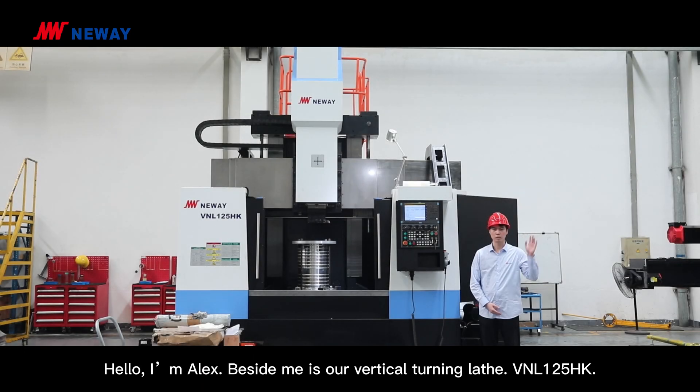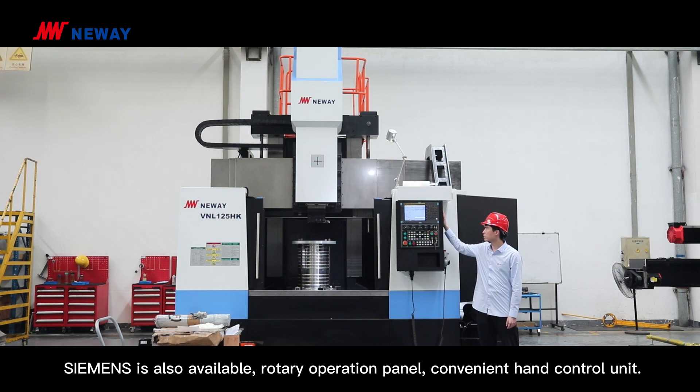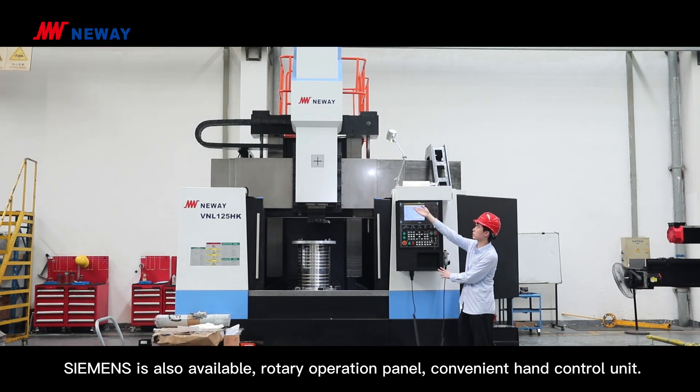Hello, I'm Alex. Beside me is our vertical turning lathe, VNL125HK. This machine is controlled by a FANUC controller, and Siemens is also available, with a rotary operator panel and convenient hand control unit.